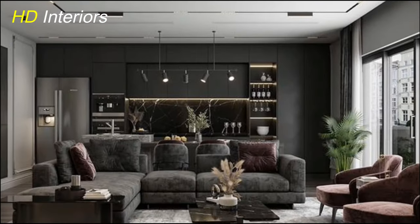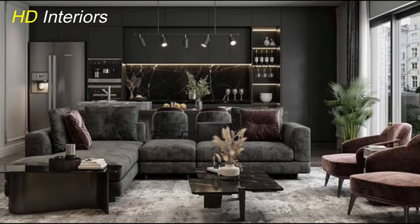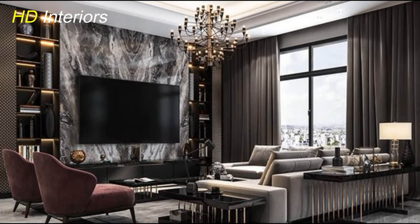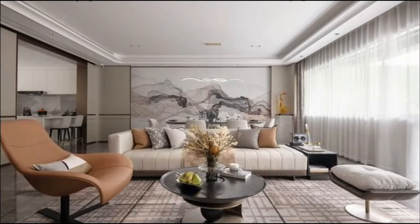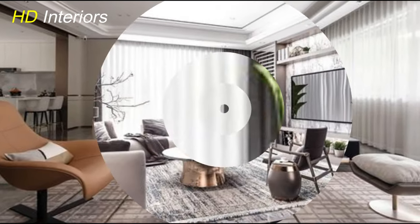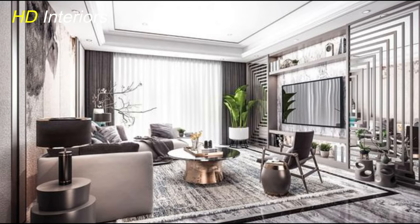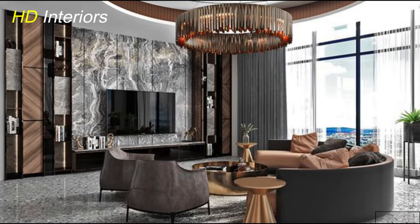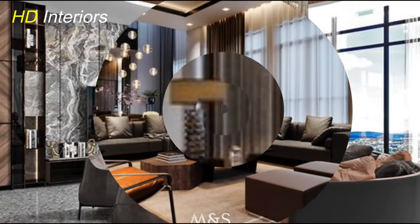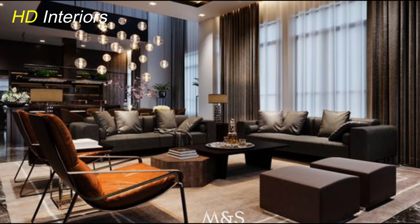Now let's talk about one of the most impactful aspects of any living room design: the color palette. In 2024, we're seeing a shift towards earthy tones and muted pastels. Think soothing greens, warm terracottas, and soft blues. These colors create a calming and inviting atmosphere perfect for any modern living room. Imagine walking into a space that feels like a serene oasis, a place where you can unwind after a long day. That's the kind of vibe these colors bring to your living room. And the best part? They're incredibly versatile, allowing you to mix and match to create a look that's uniquely yours.